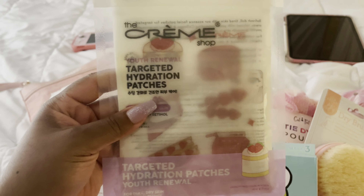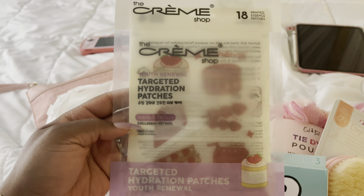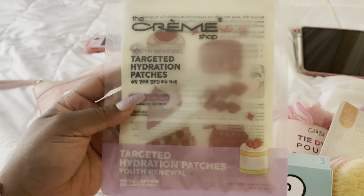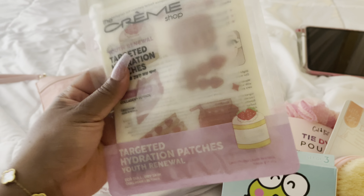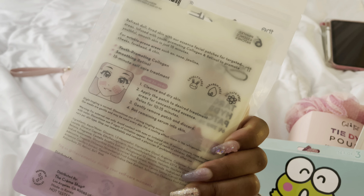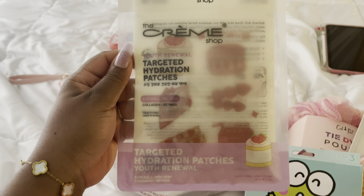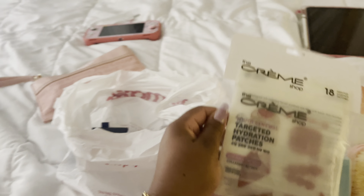I was definitely in a skincare mood. These are the collagen and retinol Crème Shop Youth Renewal Hydration packet patches. I thought the little images on them were really cute, so I wanted to give these a try.